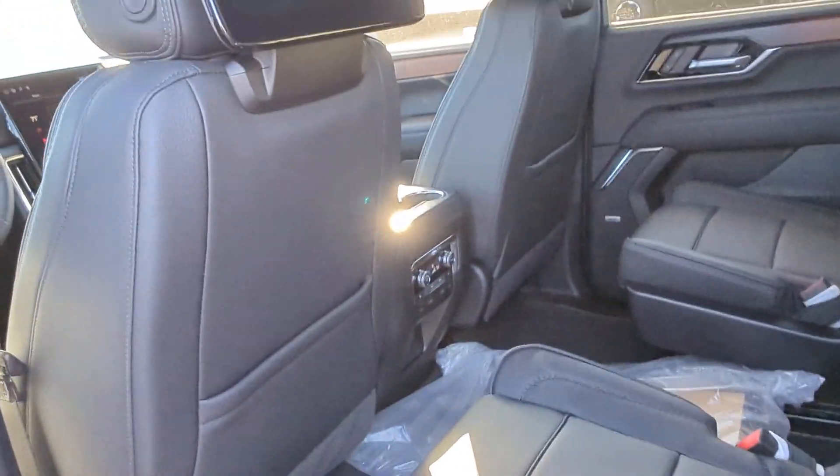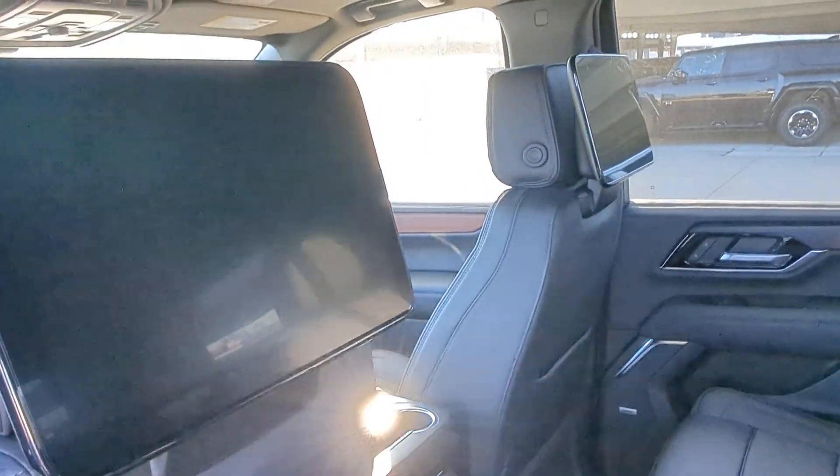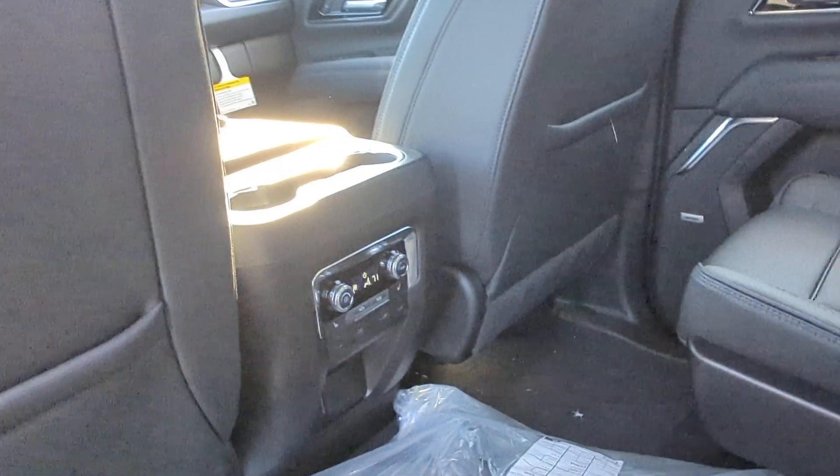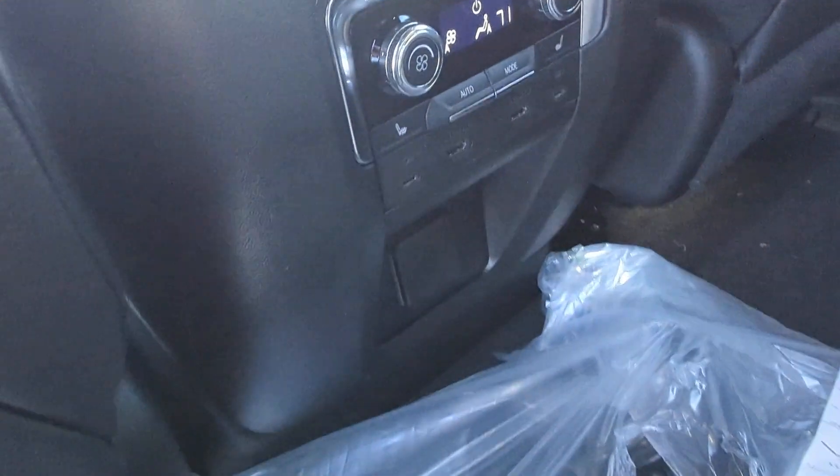Walk around here and take a look at the inside. There's passive entry systems on all sides, rear media systems, tri-zone controls, USB, HDMI, and USB-C.